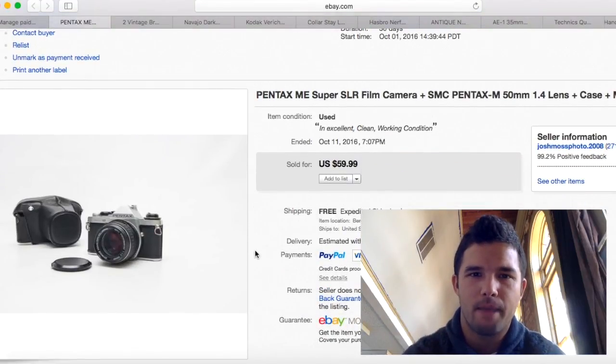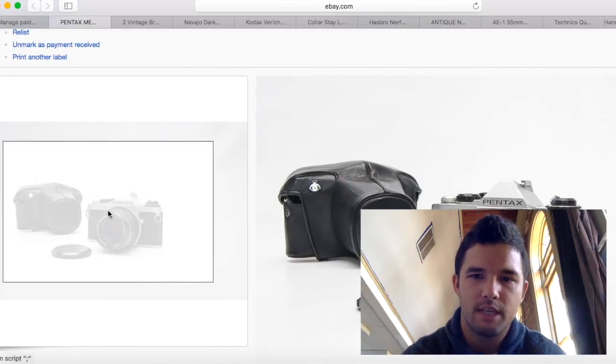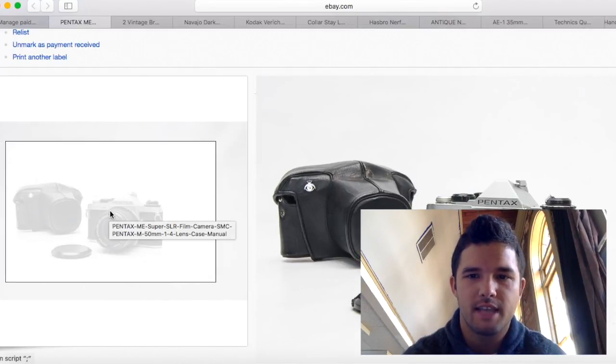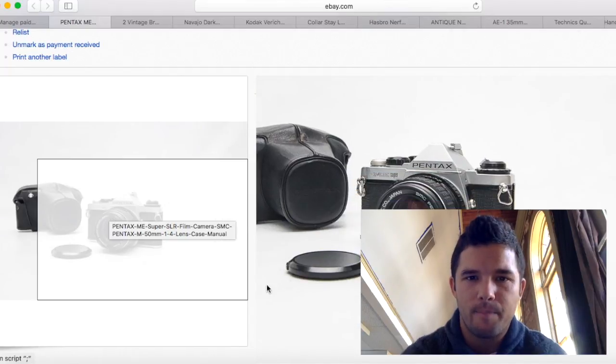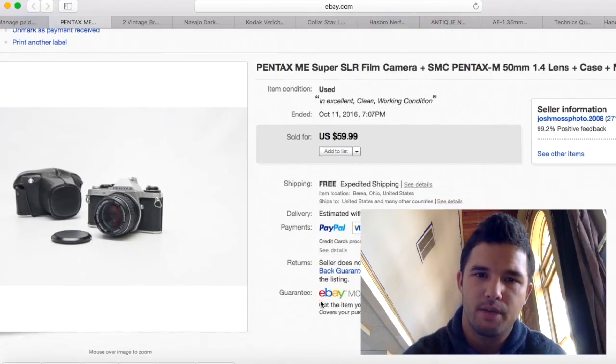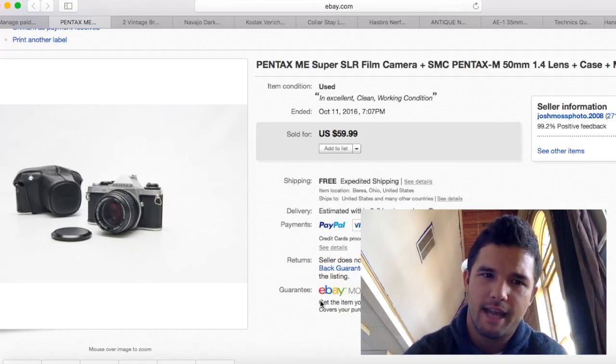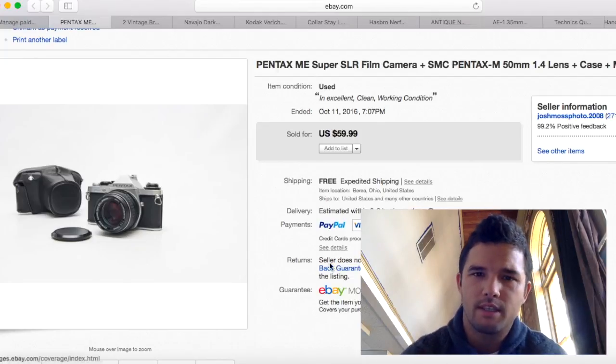This was a Pentax Emmy Super that I got at an auction — I think I spent $20 on the box which came with some other stuff. I sold just this camera for $60 with free shipping. Shipping cost about $7, and with $10 allocated to the camera, I had $15 to $20 into it. I made about $40 profit. I love selling Pentax.